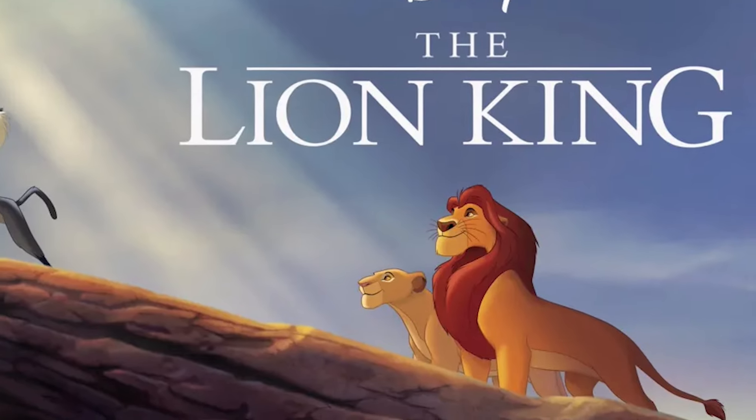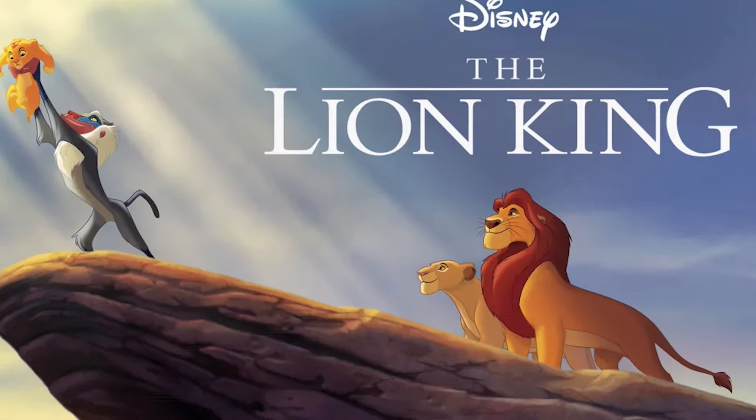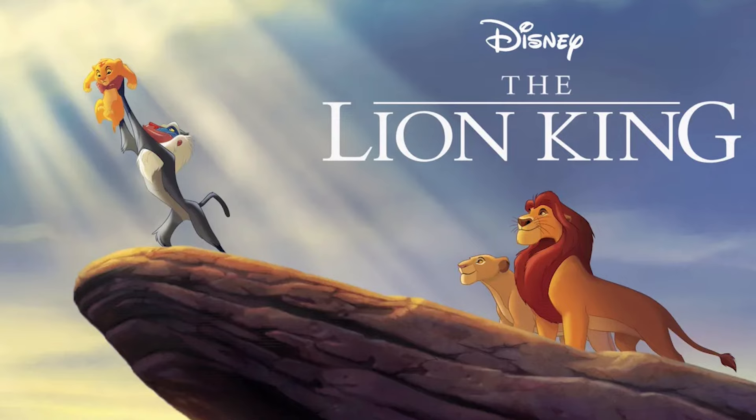Hello and welcome to Mickeyology, where we take Disney a little too seriously. I'm Austin Rathall. I don't remember when I first saw The Lion King. It feels like it's always existed, and the original has been my favorite Disney movie for as long as I can remember.